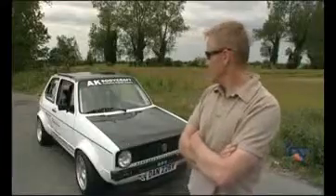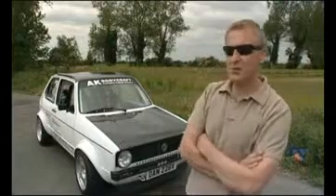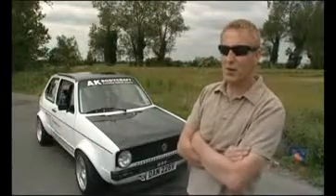My name's Andy Waite. It's originally a 1979 1.5 automatic Mark 1 Golf.